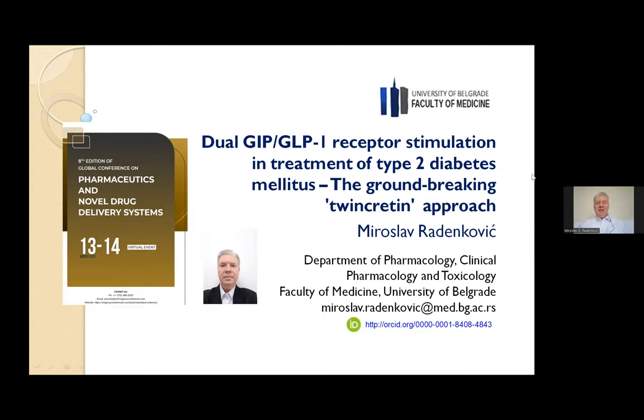Thank you very much. Dear ladies and gentlemen, dear colleagues, my name is Nida Slavra Benkovic, and today I'm going to talk about the dual GIP and GLP-1 receptor stimulation in treatment of type 2 diabetes mellitus — the groundbreaking twin incretin approach.